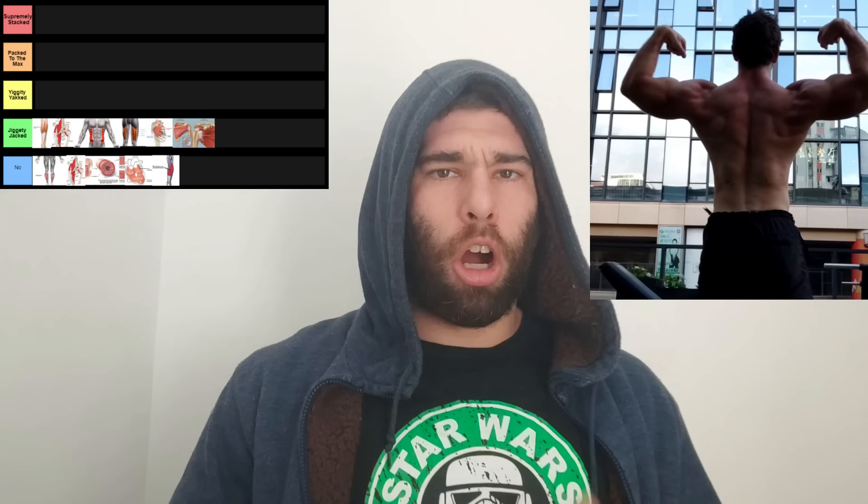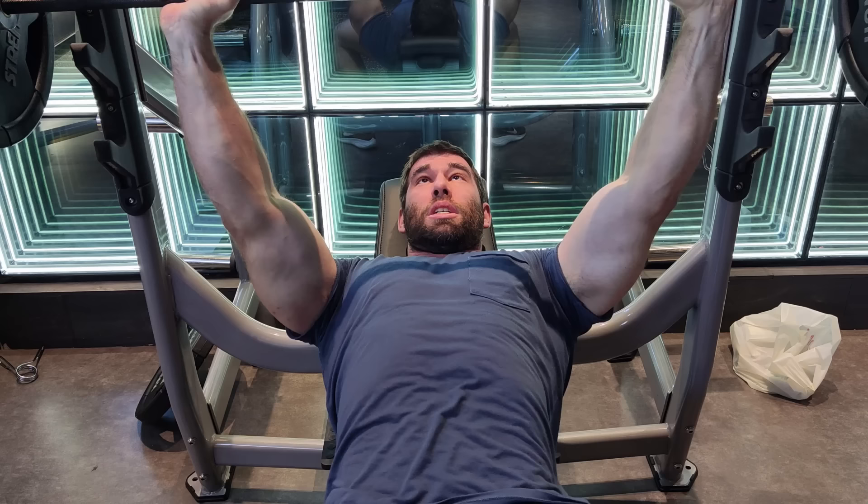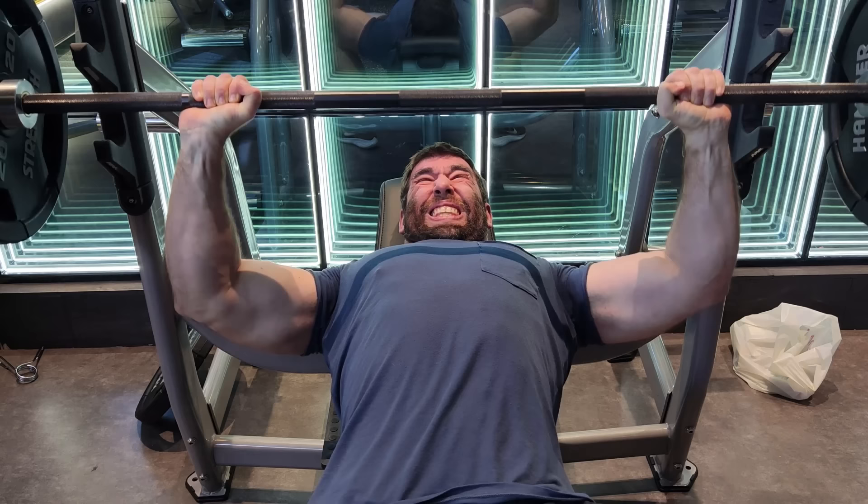Getting into the yiggity-yacked tier, we have the chest. Some people might put this higher, but as long as it's not completely absent, it's probably going to be getting the job done. If it's super overdeveloped, it's not really going to help your physique a ton because it doesn't really help your frame. Similarly, the biceps are also in this tier because when you're just standing there, your biceps aren't really visible — it's not like the triceps or traps that help pad out your frame. Unless you're flexing, they're probably not going to be doing that much.